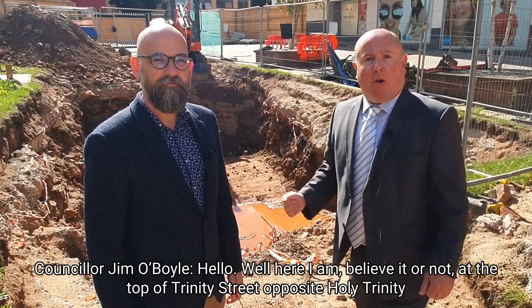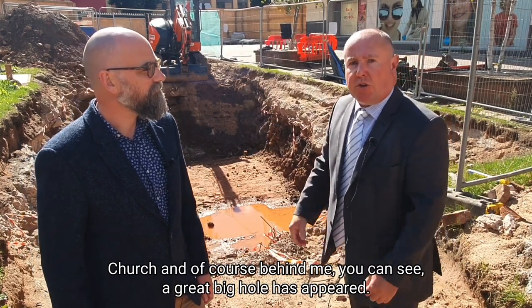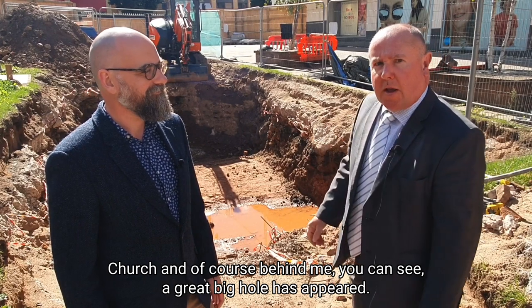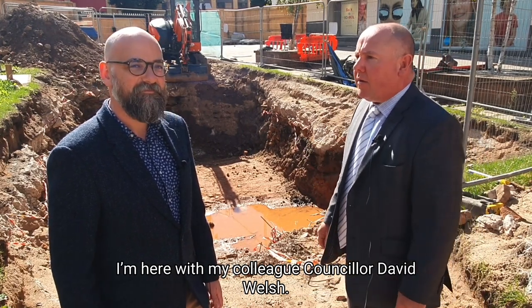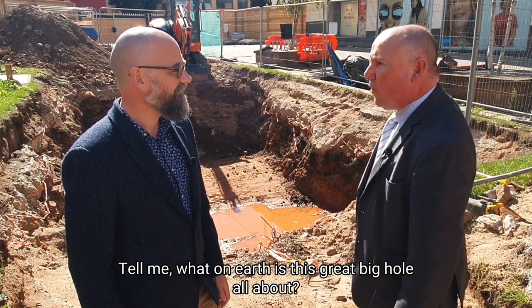Hello, well here I am, believe it or not, at the top of Trinity Street opposite Holy Trinity Church. Behind me you can see there's a great big hole that has appeared. I'm here with my colleague Councillor David Welsh. Tell me, what on earth is this great big hole all about?